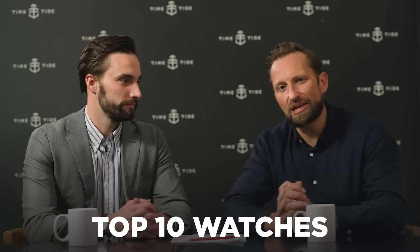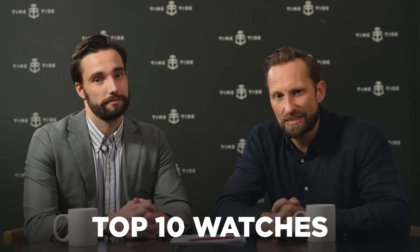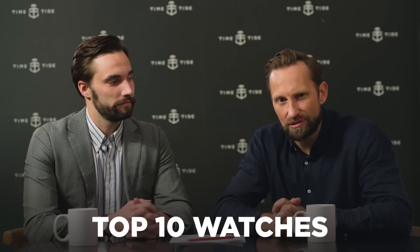We present the top 10 watches of Baselworld 2020, should it have happened, and only including brands that would have presented at Basel in the last couple of years or so. It's a five on five — think of basketball. We're going to take it in turns and see what we go through.